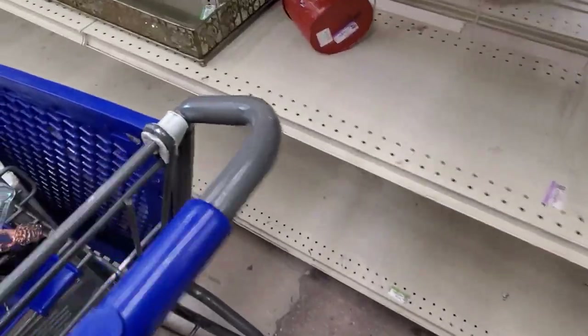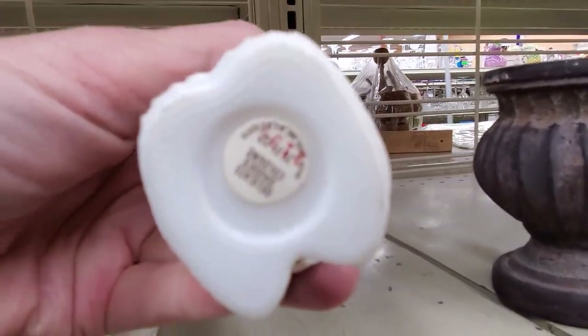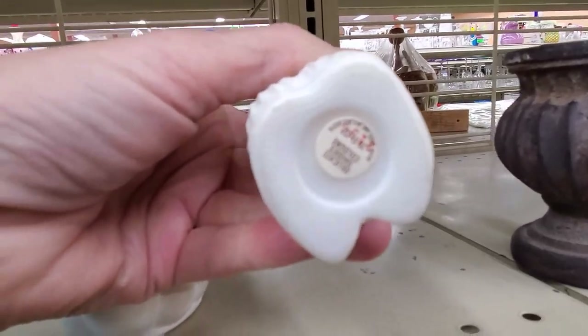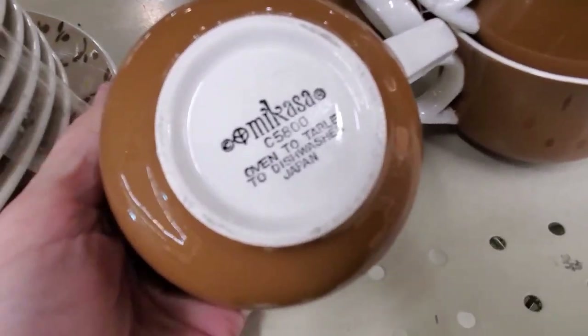They were just red-tag crazy at this Goodwill. Tell me in the comments — are your Goodwills starting to red tag everything that normally wouldn't be red tagged? It used to be for the really high-end or new stuff, and now it's like everything. Avon bottles — need I say — stay away from the Avon bottles.